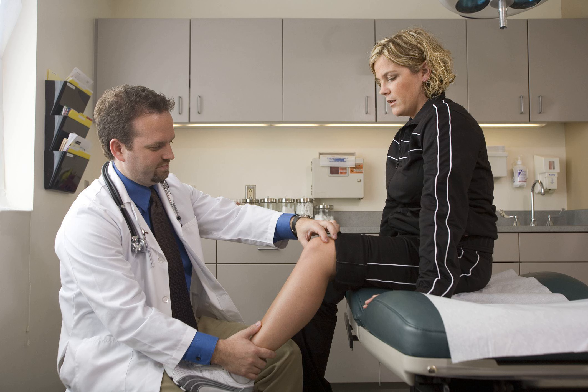Potential advantages of ACL repair surgery promoted by the surgeons developing these techniques include: 1. Less pain because of no need to obtain the graft tissue. 2. No large incisions — the procedure is done entirely arthroscopically. 3. Retains native ACL tissue.